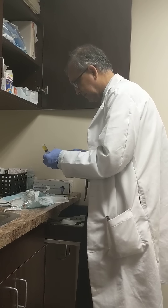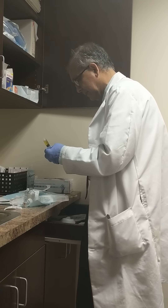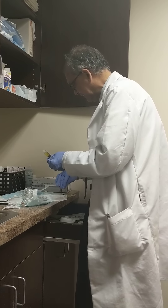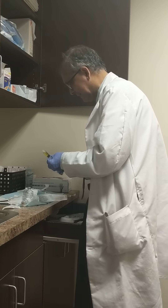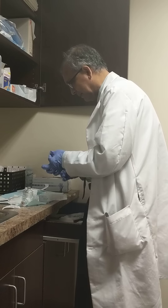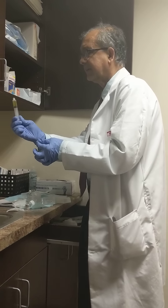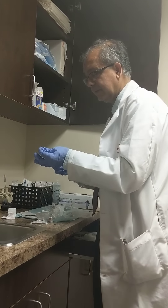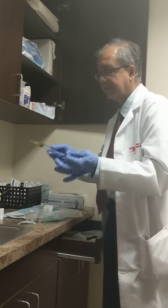So do you think that eventually cortisone will be phased out with PRP? I think it will be, pretty much. I think we're using it less and less. We still offer it to patients because it's kind of the standard treatment, but we inform them that we've gotten far better results with PRP.